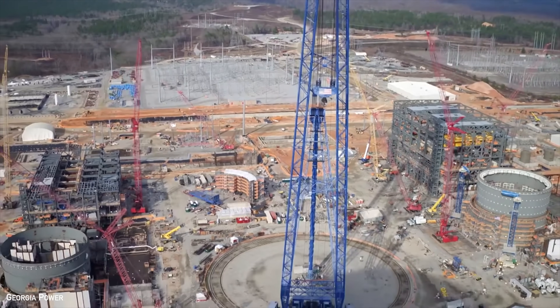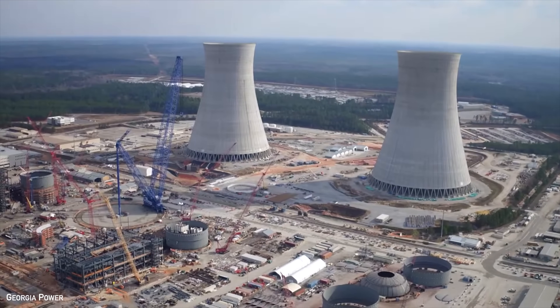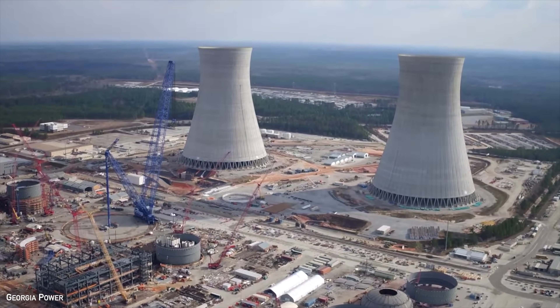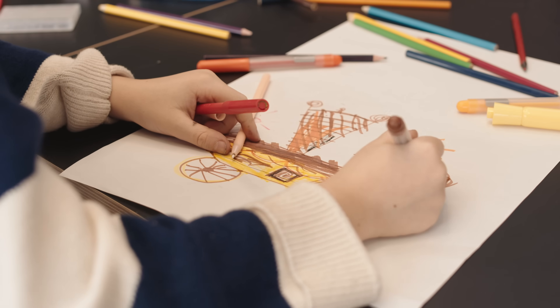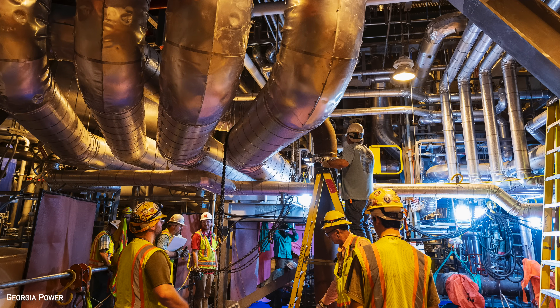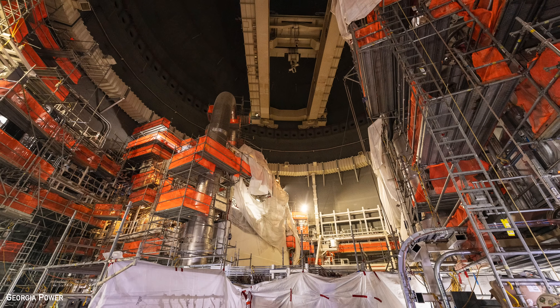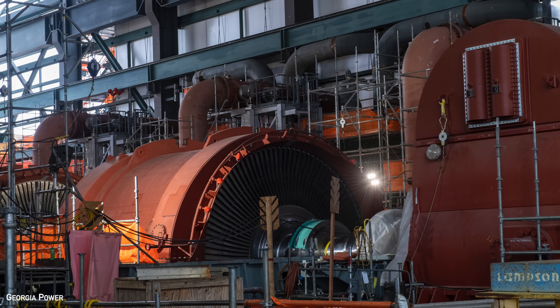Building a new nuclear plant is a lengthy and complex process that involves many steps to make sure that the facility is designed, built, and operates safely. And perhaps the most important step in this process is the first time the reactor achieves criticality. Once construction is complete, the commissioning phase begins. During this time, the plant performs various tests to ensure that the components and structures are functioning correctly. This includes tests of the reactor, cooling systems, turbine, and other key components.